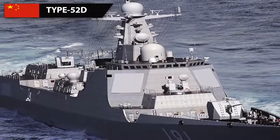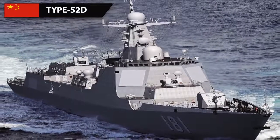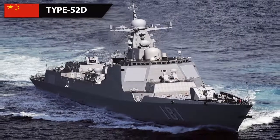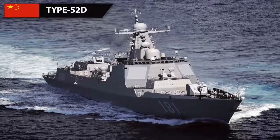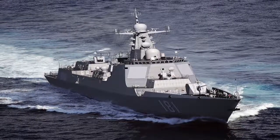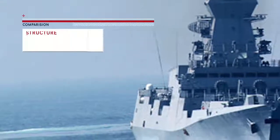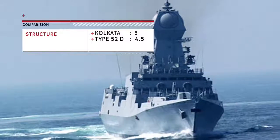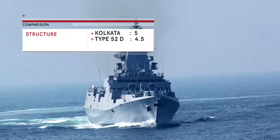The Type 052D's hull is slightly smaller at 154 meters, but it also displaces around 7,500 tons when fully loaded, suggesting it is packed to the brim with sensors and weapons with hardly any space left for additions of new systems. Since destroyers are built for long service lives, upgrades are imminent. The Kolkata class will have more room to incorporate these upgrades, making it a slightly better designed vessel.